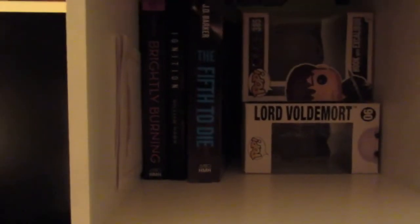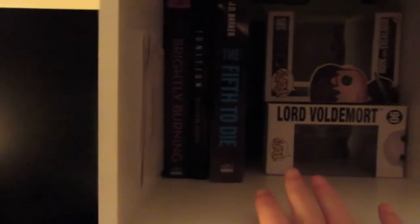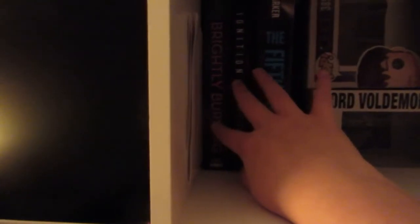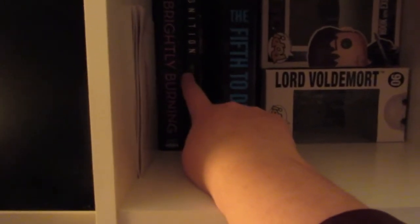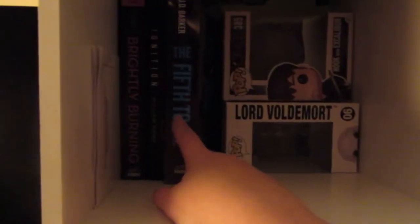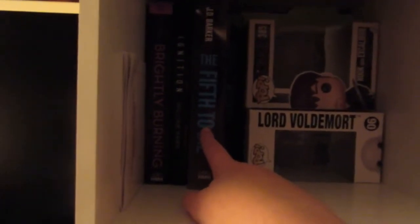Now moving on to my actual shelves. This is my first shelf — I'm starting from the shelf right next to me and moving to the left. Up here is my ARC shelf. These are in order in which they came out. Brightly Burning by Lixodone came out in May of 2018. Ignition actually should be before Brightly Burning because that came out in December of 2017. Both of these I have read and really enjoyed. And then Fifty Die by J.D. Barker is from July of this year, which I have not read yet but I'm really excited to get to.